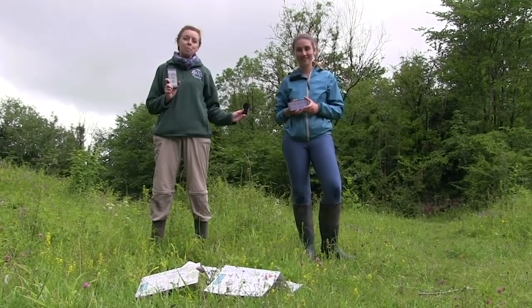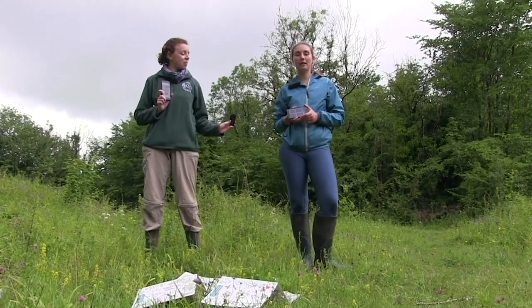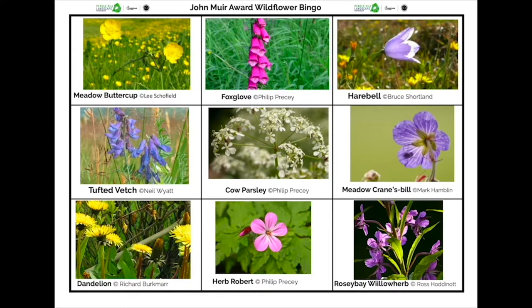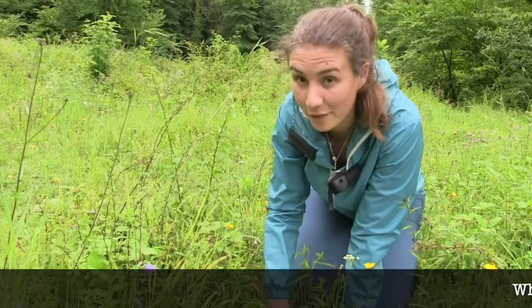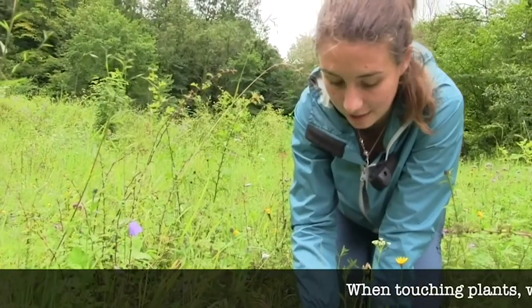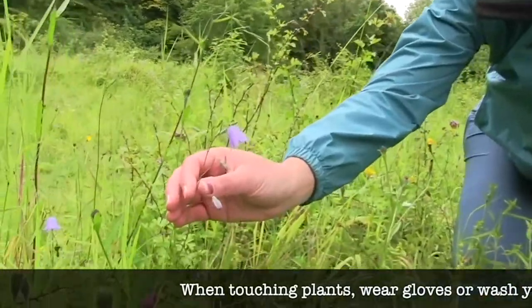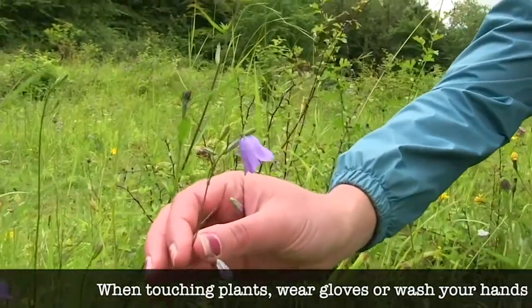We're going to show you how to play plant bingo. You can download it straight from our website onto your phone or a tablet, so you don't need to print it off. I've got the wildflower bingo sheet on my phone today because the weather's not particularly great, and the first species I've identified is this, which is a really nice little harebell.